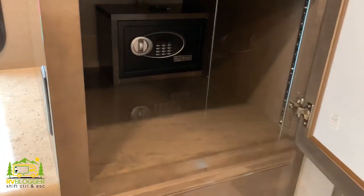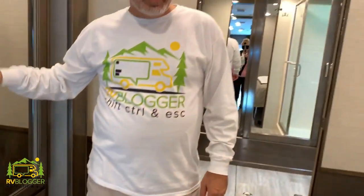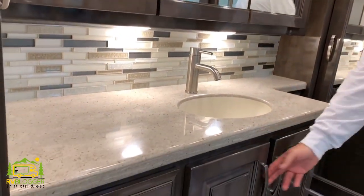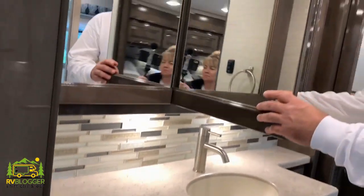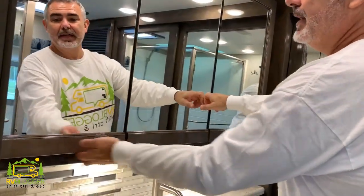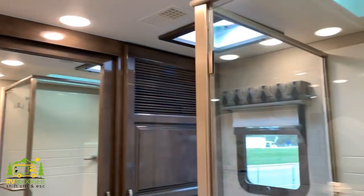I would live in something like this full time if I could afford it. The bathroom is crazy — it's huge with a glass shower, a huge vanity, all kinds of storage, and plenty of counter space. The shower stall is phenomenal — it's semi-frameless, so it's really pretty nice. I keep grabbing the wrong end of the doors — it's not very intuitive — but lots of space overall.